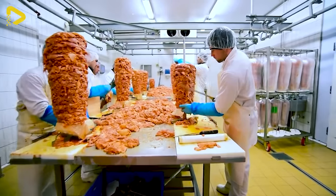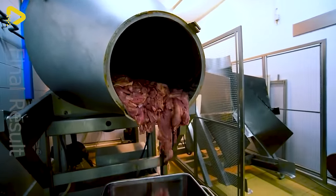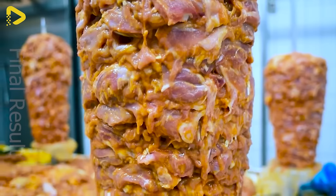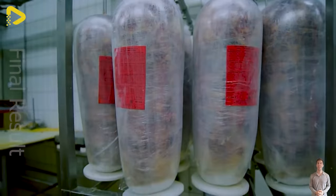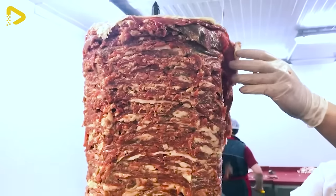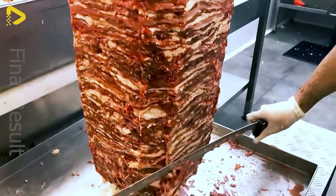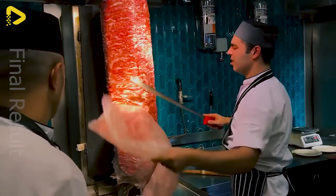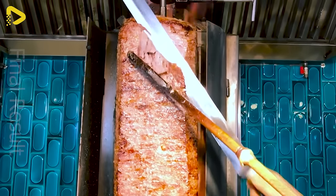Donor kebab is a time-honored brand that's been around for ages, and the way they whip it up leaves me in awe. At another factory they're dishing out donor meat slices — they churn out these giant meat logs, slice them up, and sell them out the door. Those juicy slices have got my mouth watering.